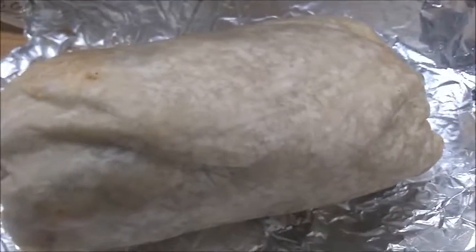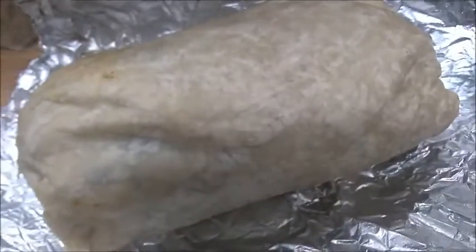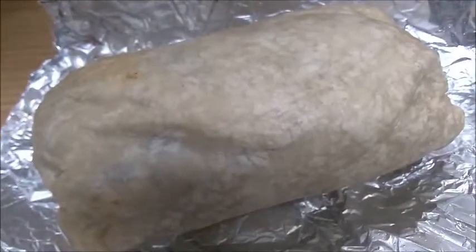For supper I decided to go out to eat and got some Chipotle — a big huge burrito that really satisfied.